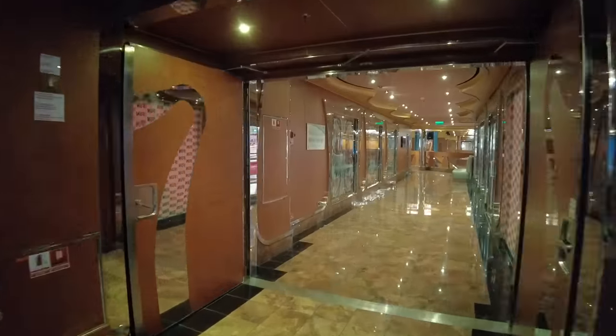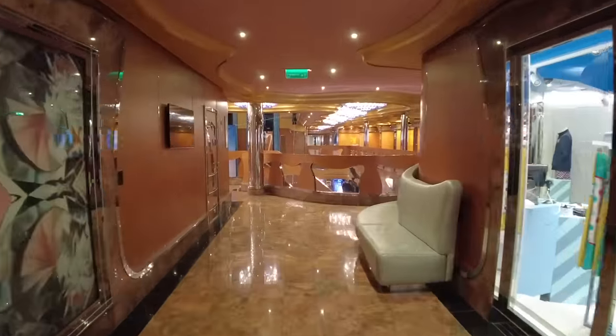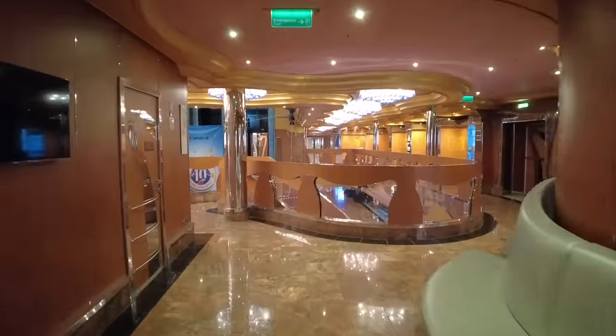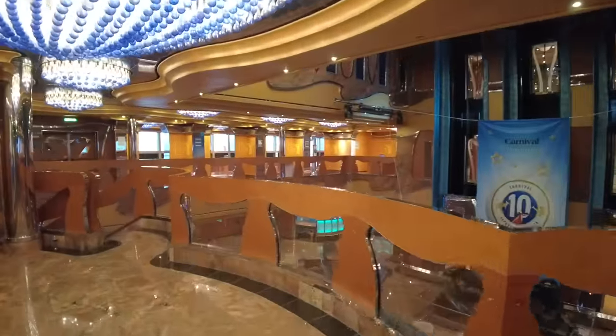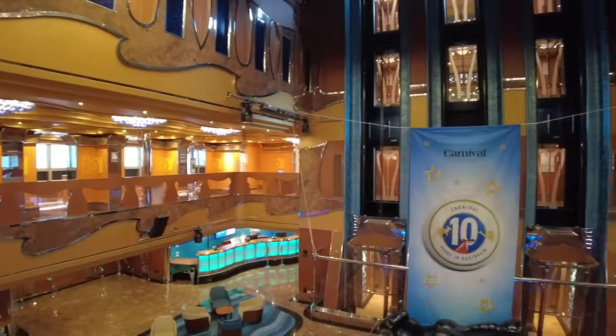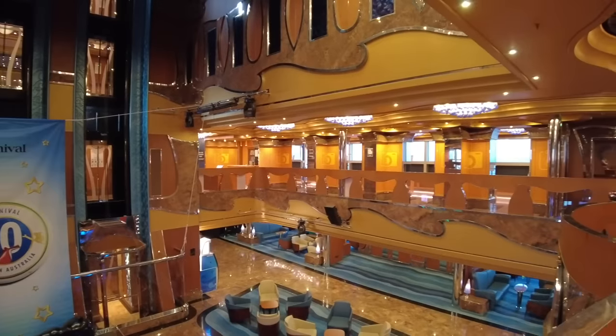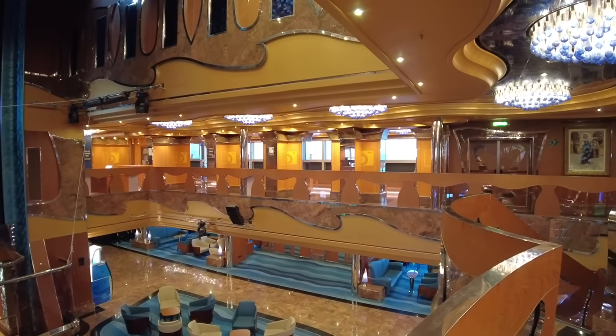Walking forward still, we pass the Carnival Fun Shop and get a look at the upper level of the Supernova Atrium. On either side you'll find the Pixels photo gallery, where you can review photos that the ship's photographers have taken and purchase those you like.